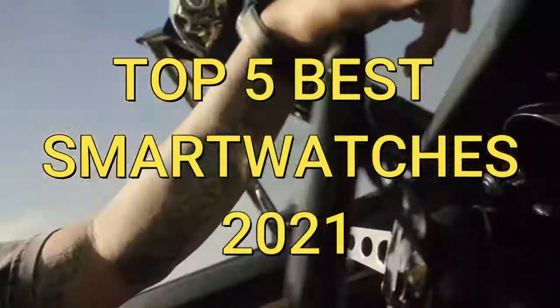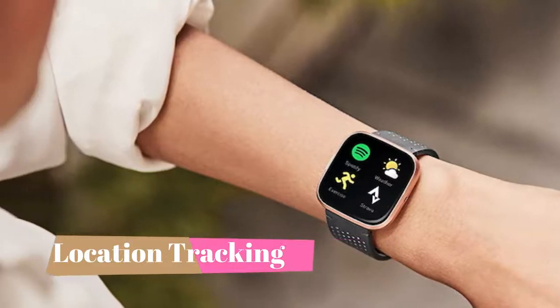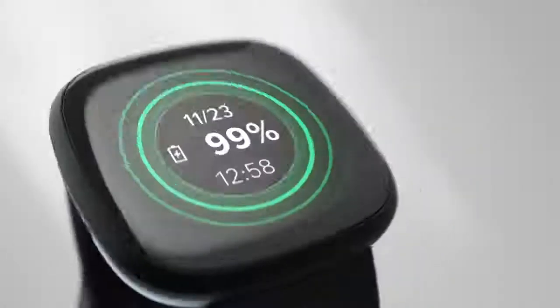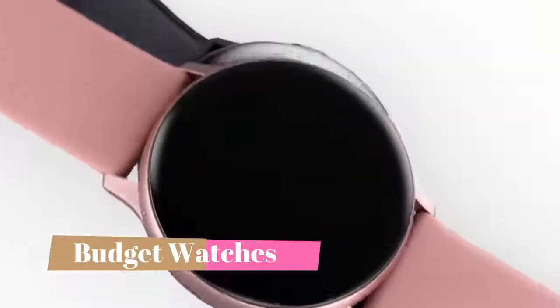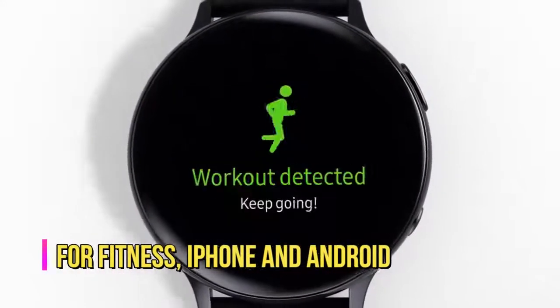The best smartwatch needs to be able to monitor your health, track your location when exercising, offer a variety of other apps that you wouldn't normally see on your smartphone, sport good battery life and, perhaps most importantly, have an affordable price. With all these factors in mind, we bring you the top 5 best smartwatches in 2021.